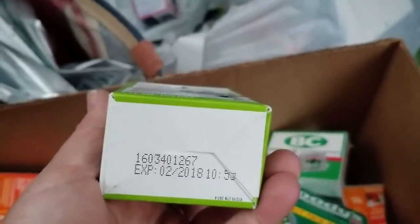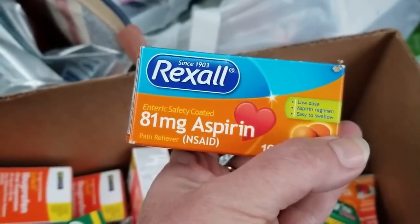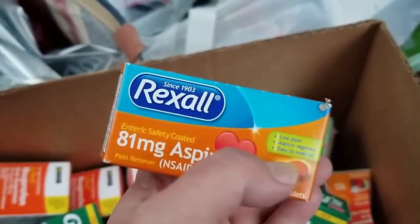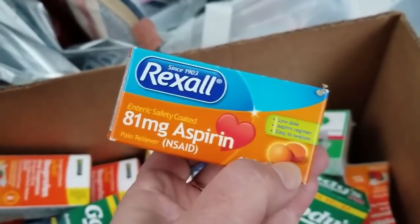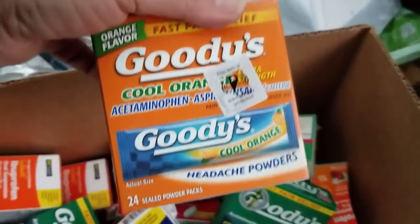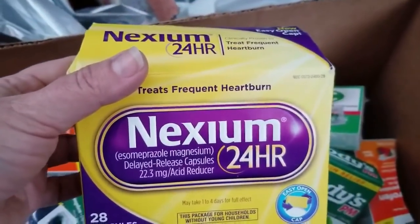Baby cough syrup and mucus — that's very expired, unfortunately. 81 milligram aspirin, safety-coated, low dose. You know, I keep saying the universe provides for me — I was just saying I wish I hadn't given my mother all of my low dose aspirin because sometimes I feel like I need to take it, and there you go!